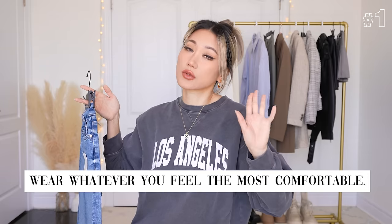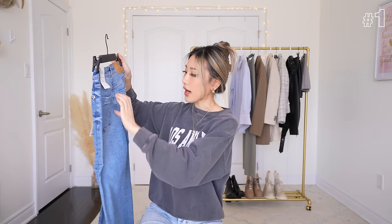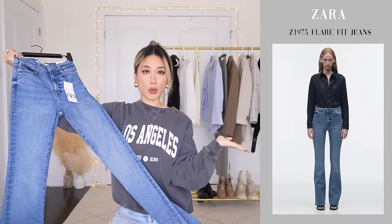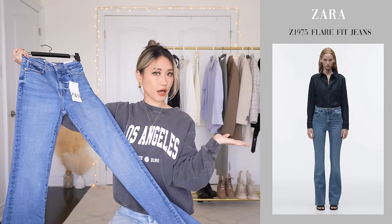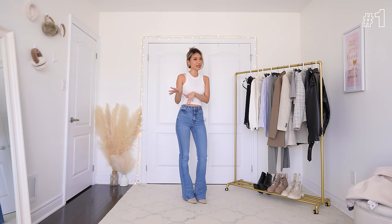I'm someone who fully believes that you should wear whatever you feel the most comfortable, most confident, most sexy in. Wear what makes you happy. Okay, this looks really tiny though. I don't know how much the stretch is going to be. The model made it look like this, so we're gonna put it to the test. These are the confidence you need this spring.